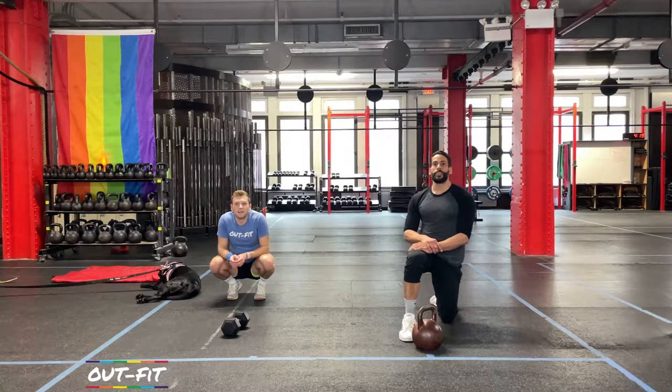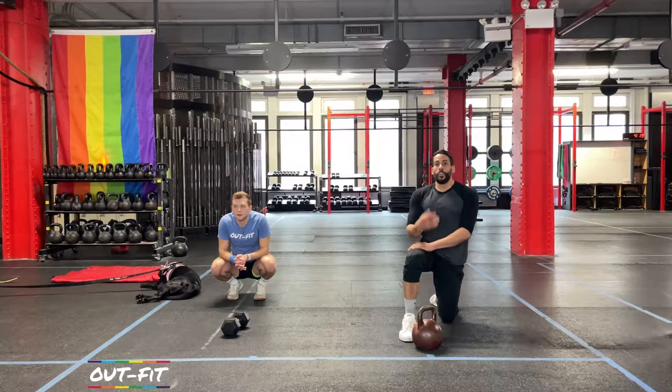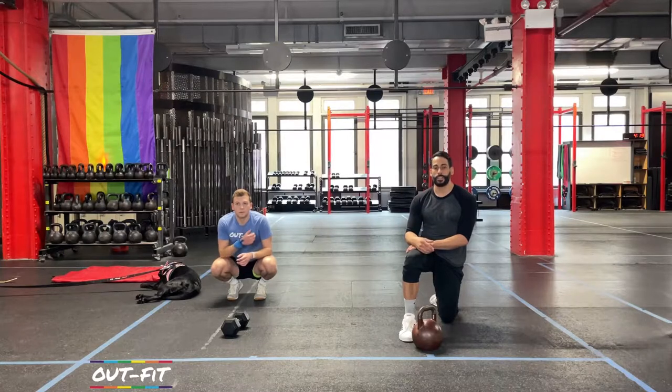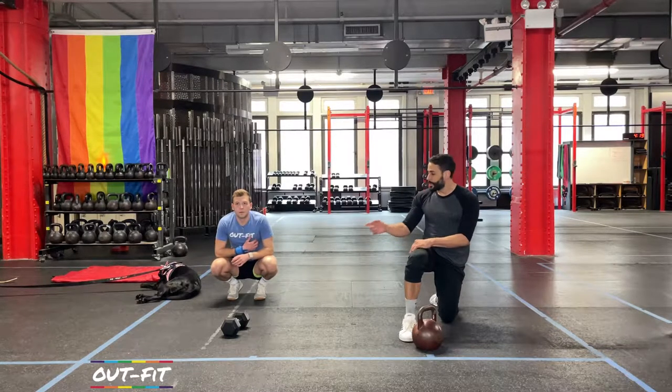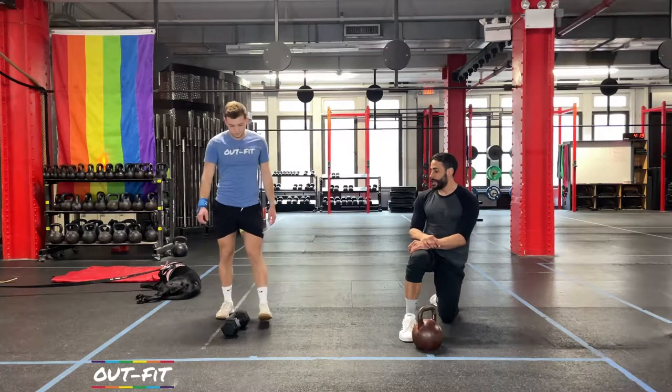Let's talk about what we're gonna be doing today. We're on an E2MOM — every two minutes, the clock's gonna beep and we're gonna start back to the beginning. Three movements we're gonna be doing in the strength portion: we're gonna be doing cleans, weighted reverse lunges, and then air squats. Two of them we've already seen in the warm-up. The one we haven't is just the dumbbell or kettlebell clean. Coach Cole's gonna demonstrate with his dumbbell. It's gonna be a hip hinge — he's gonna swing it, hinge at the hip, chest drops.